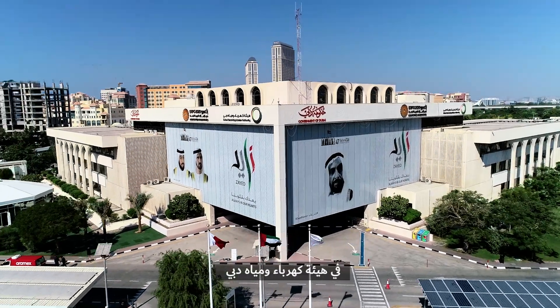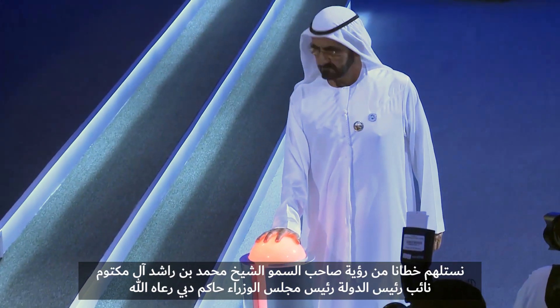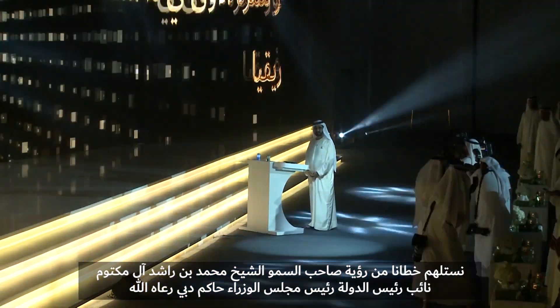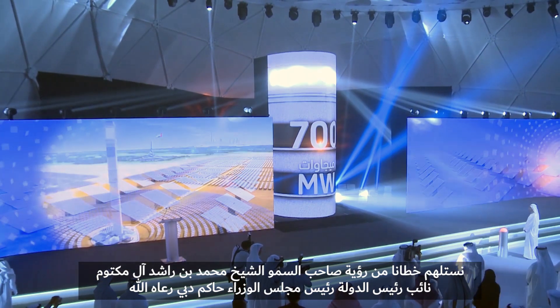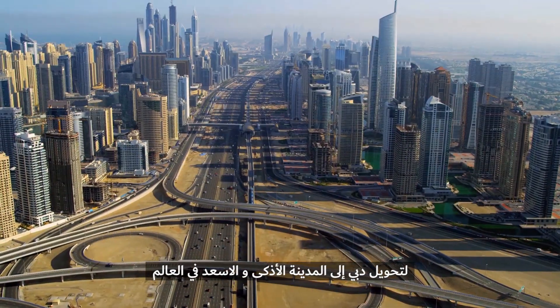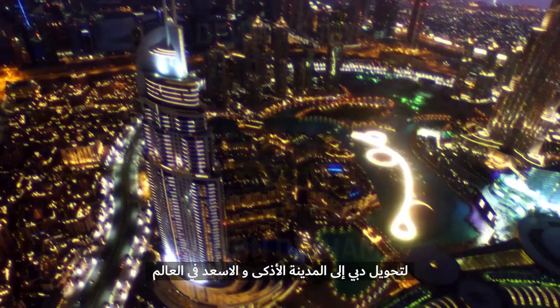At Dubai Electricity and Water Authority, we are guided by the vision of His Highness Sheikh Mohammed bin Rashid Al Maktoum, Vice President and Prime Minister of the UAE and Ruler of Dubai, to transform Dubai into the smartest and happiest city in the world.